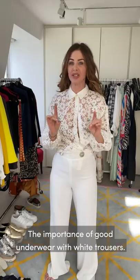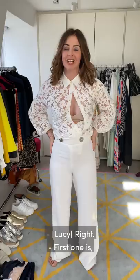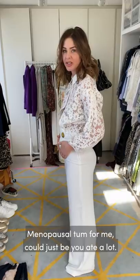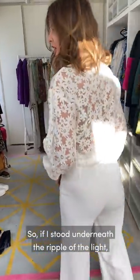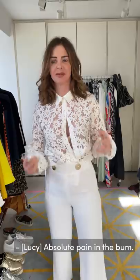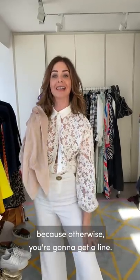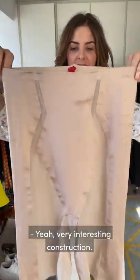The importance of good underwear with white trousers. There are three reasons why you might want to consider some form of support underwear. First, you might have a bit of a protruding tummy - that could just be because you ate a lot. Second, you might feel that cellulite is going to show through and it makes you feel uncomfortable. Third, the lovely top you want to wear with them shows through because the fabric's too tight - absolute pain in the bum. There are many types of support underwear, but when you're wearing trousers you need ones that get really thin at the bottom, otherwise you're going to get a line. These ones from Spanx are very good because they have a thinness about them - very interesting construction.